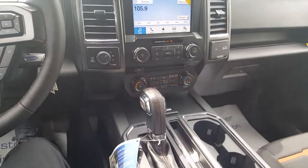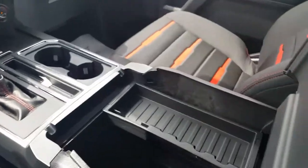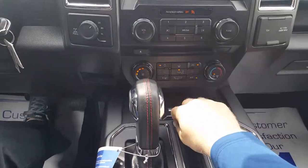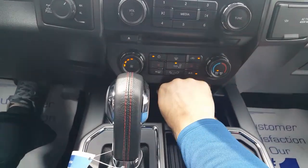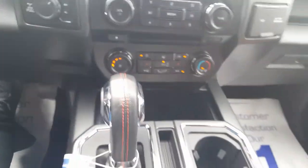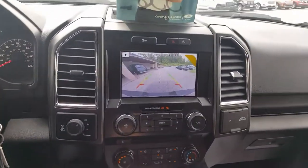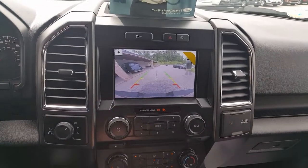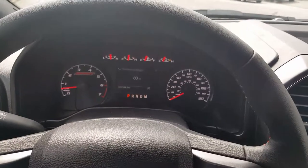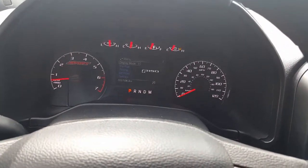Another nice little option they put on this truck — as you can see, there's a big console with a ton of room on the inside. This does have auxiliary ports and USB ports for your phone, a couple of USB ports, and a backup camera that's standard as well. This is your big touchscreen — that's gonna be a really nice big camera view.